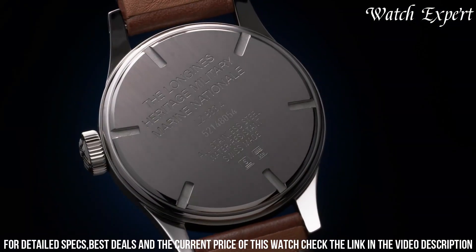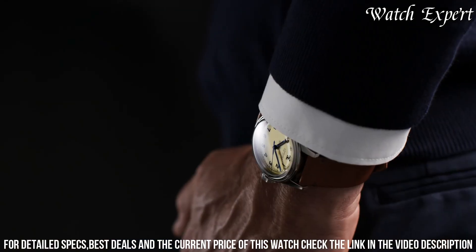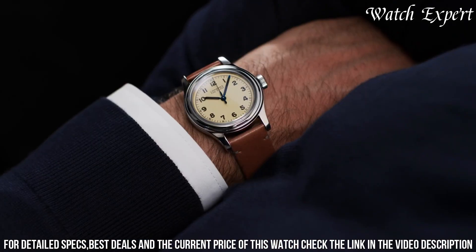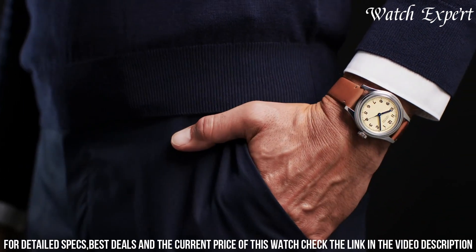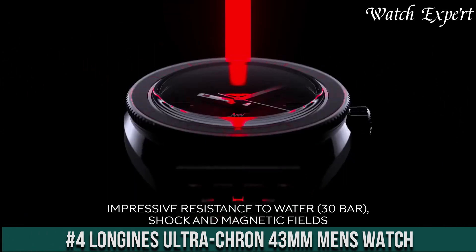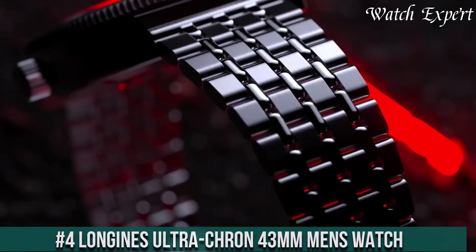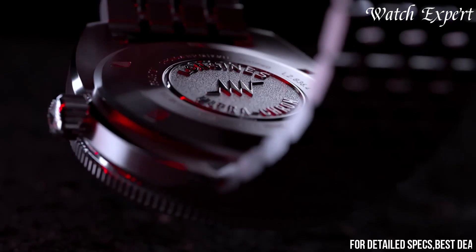The Longines Heritage Military Marine National Watch is a connection to the past and enduring quality, encapsulating the spirit of Longines tradition and innovation in military timepieces. Number 4: Longines Ultra-Cron 43mm Men's Watch — a harmonious blend of vintage elegance and modern performance. Crafted with Longines precision, its design seamlessly fuses classic aesthetics with cutting-edge technology.